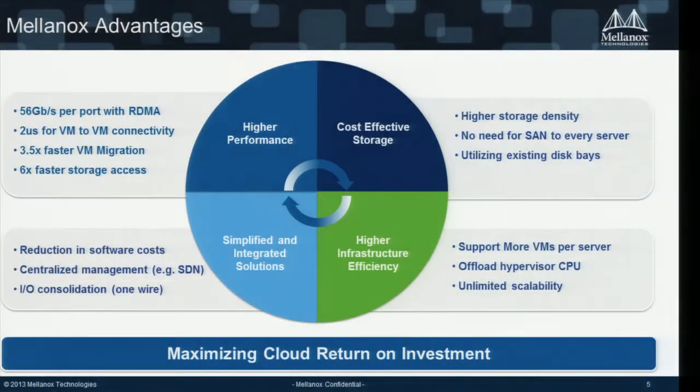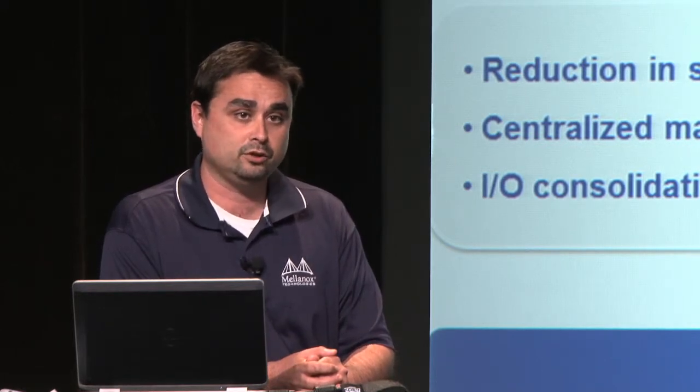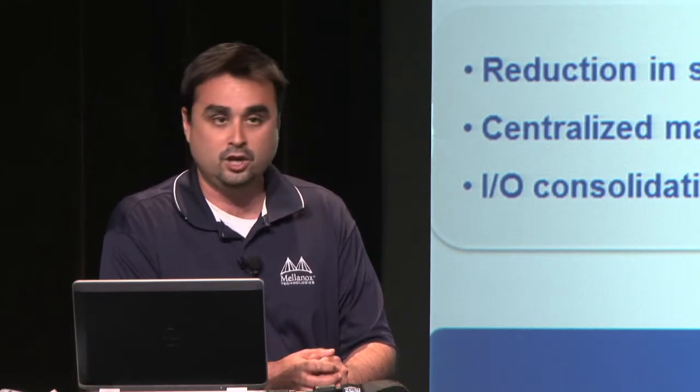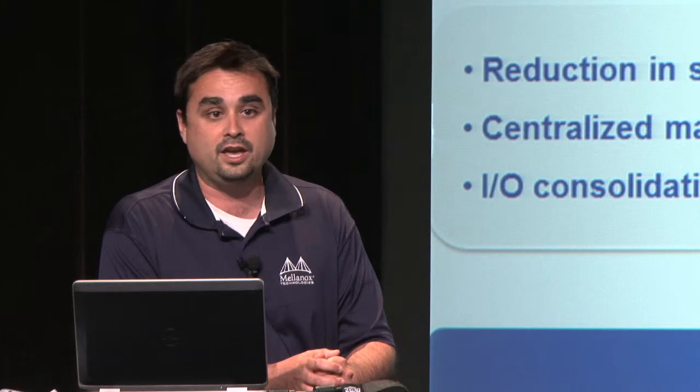Our added value covers a variety of advantages from application to storage access — how we provide a simplified, integrated solution with OpenStack or other cloud management platforms. By using a 40 Gigabit Ethernet adapter or 56 gigabit per second InfiniBand, you can support more virtual machines per physical server, offload the hypervisor CPU, and create an unlimited, scalable infrastructure.